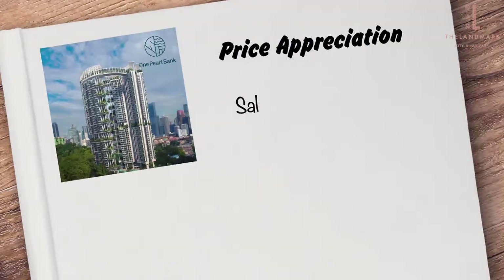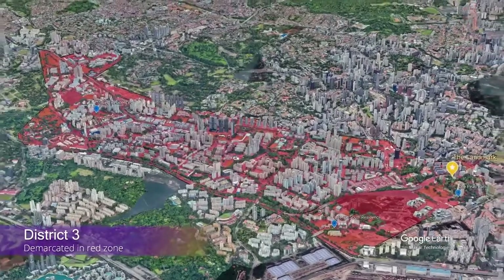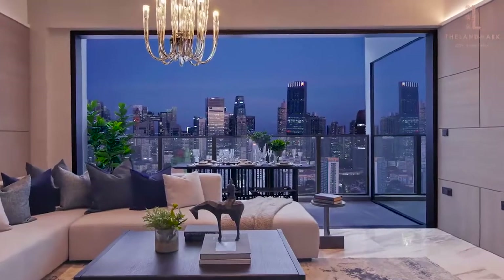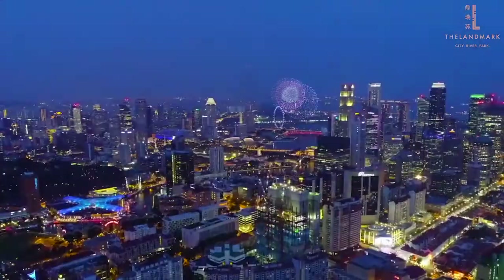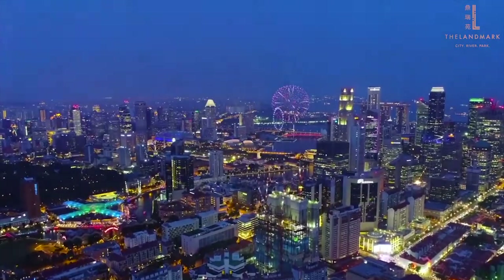Similarly, One Pearl Bank's launch price increased from an average of $2,380 a year ago to $2,482 now. From an investment angle, this shows that projects in the area have the potential for capital appreciation. And to add the cherry on top, the Landmark is located at the perfect distance from the city to take in the splendor of the skyline — this million-dollar view already justifies the purchase, for home and for investment.